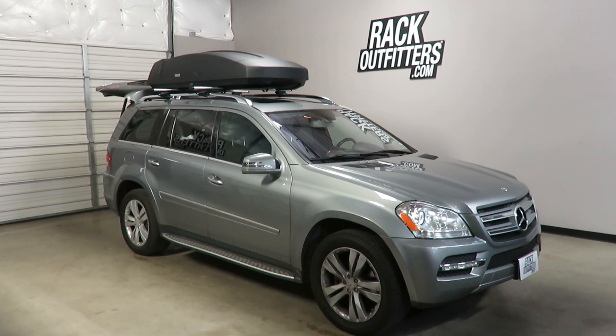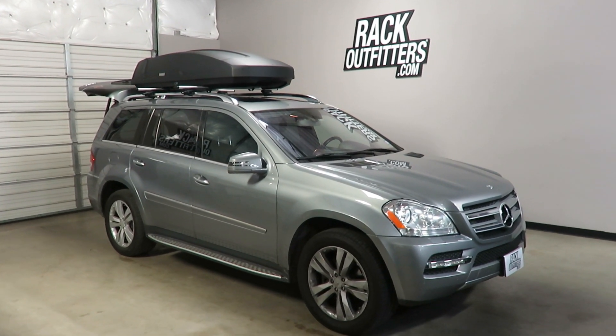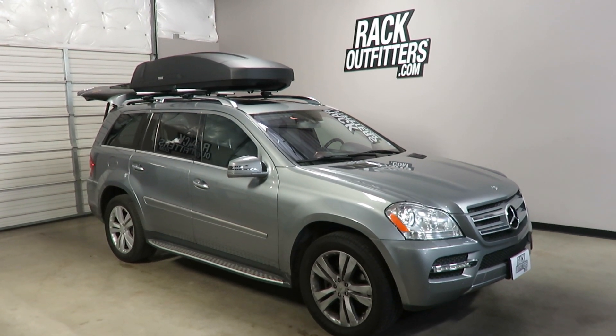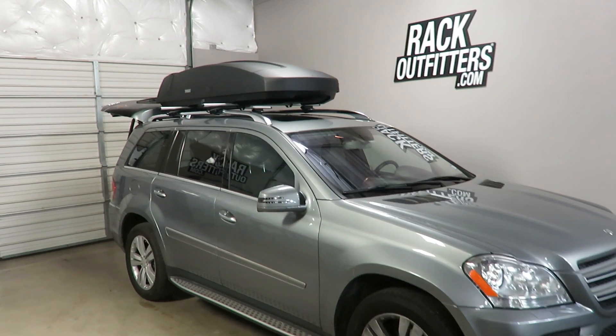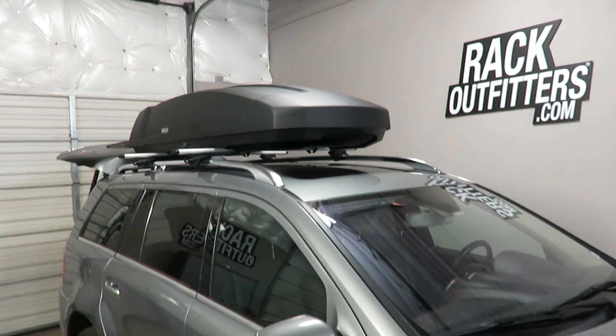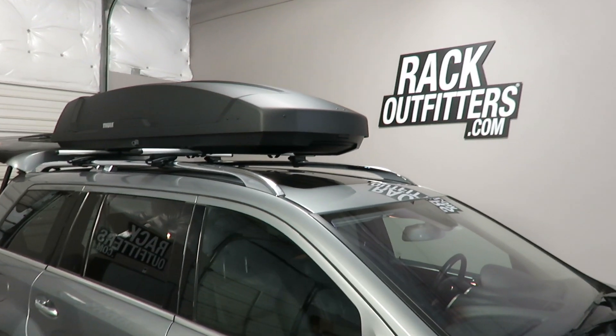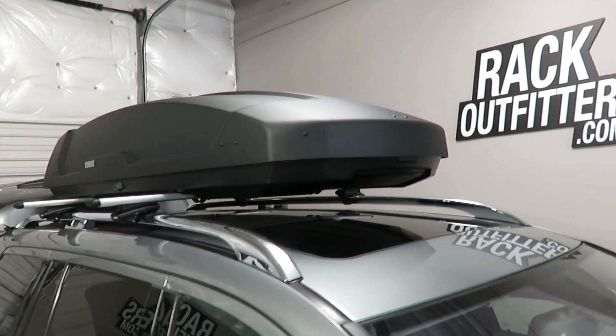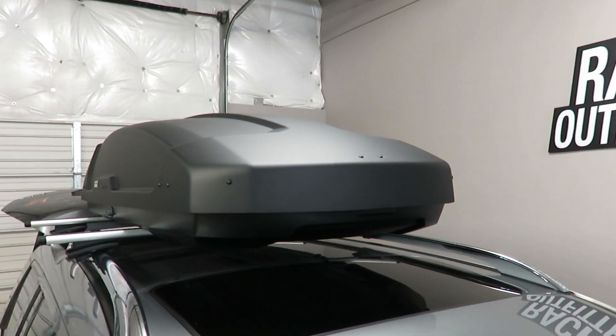This is a fit for a 2006 through 2012 Mercedes-Benz GL class with factory installed raised side rails. We've previously outfitted the vehicle with the Thule Aeroblade Rapid Crossroad Base Roof Rack System, and here we have the Thule Force XT XXL rooftop cargo box.